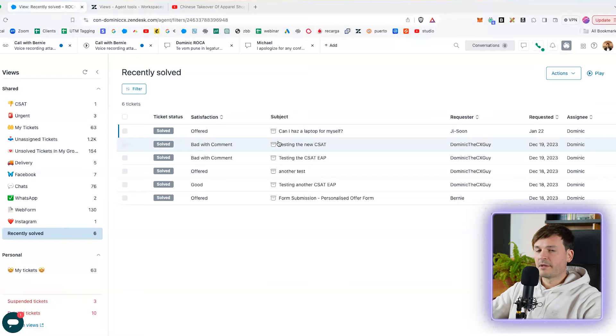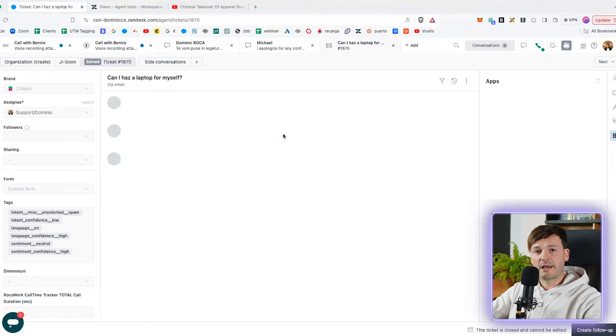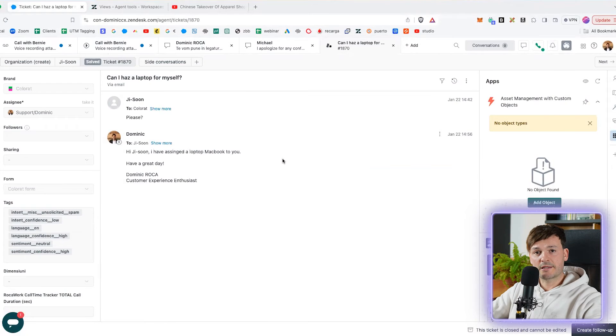Create a view for recently solved tickets. If you can't do that yourself, ask your manager to do it. This way you can see recently solved tickets and how your colleagues dealt with similar issues — you can get inspired and just follow the same procedure they used.